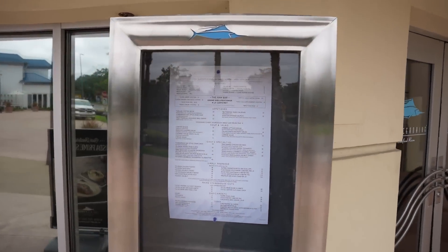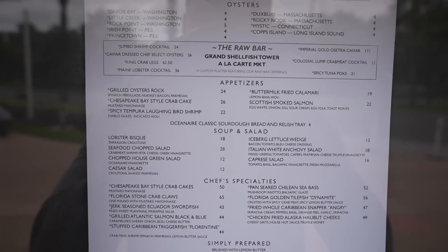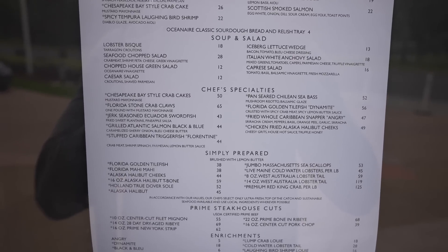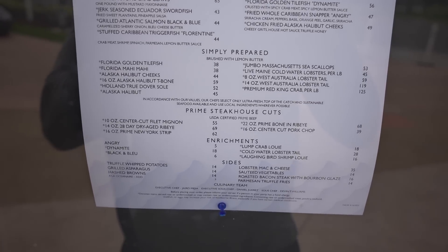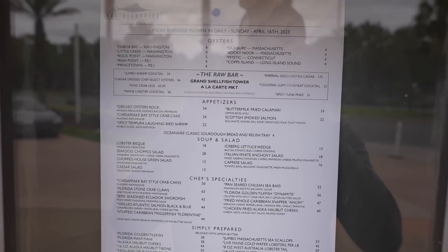I totally forgot about this restaurant called The Ocean Air — it's a seafood room. Here's their menu: they have a raw bar with oysters, shrimp, salmon, calamari, soups and salads including lobster bisque, chef's specialties like crab claws and swordfish, and some steaks. Yum! I may have to come back and check this restaurant out as well. There's some good restaurants down here still. If you want a good steak or some good seafood in a good atmosphere at the Capitol Grill, this is the place to be.